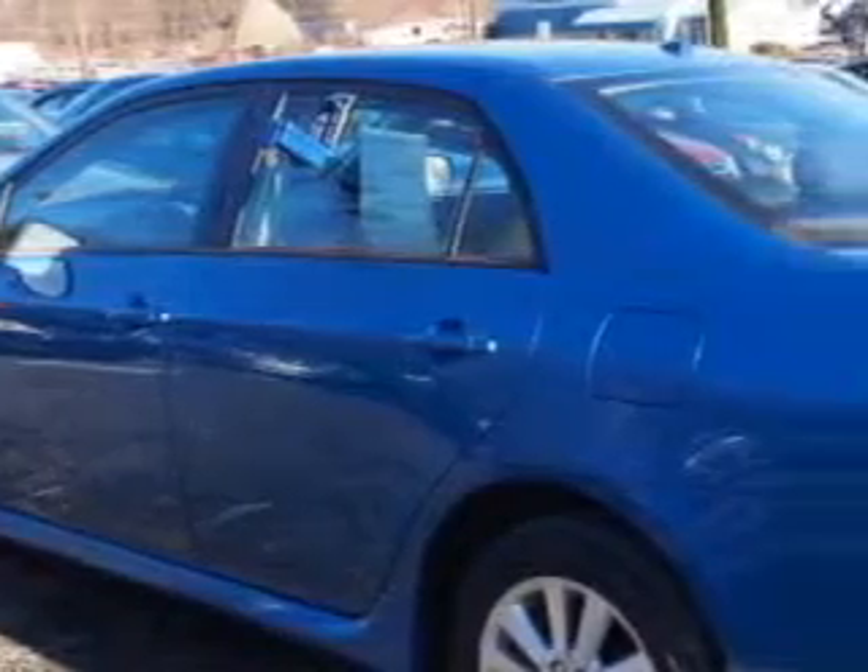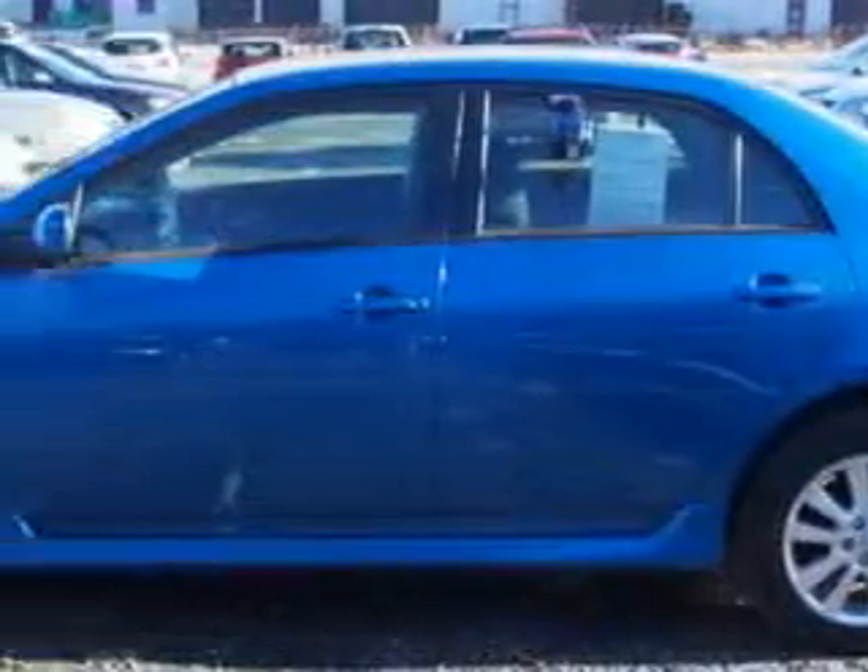Enjoy an exceptional 34 miles to the gallon on this great car with features like power sunroof, JBL audio system, folding rear seats, anti-theft alarm system with engine immobilizer, and much more. Enjoy the drive and have peace of mind in this 2010 Toyota Corolla.